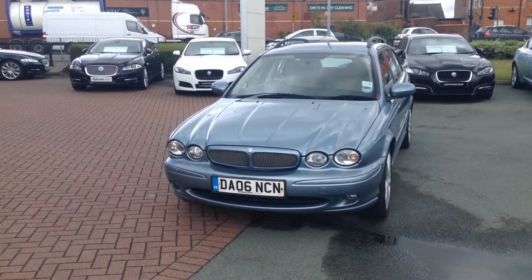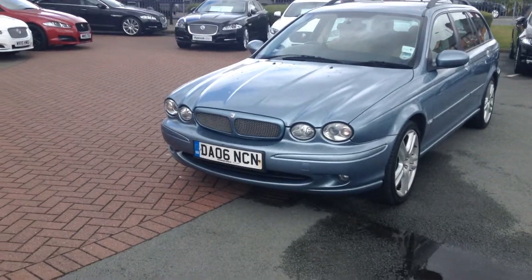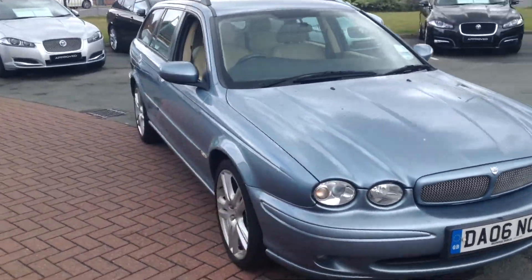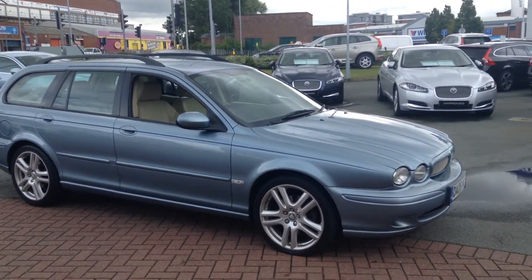As you can see, the registration of this car is DA06NCN, and the car has done 120,522 miles. It's in Zircon Blue Metallic, so lovely colour. Very pretty car, and as you can see, with the 18-inch sports performance wheels on.